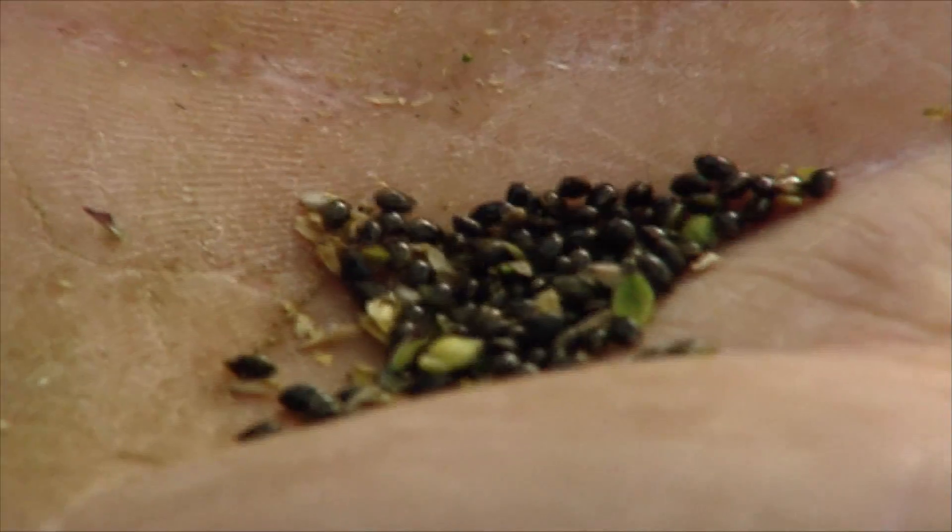What makes this such an awkward one to kill is the fact that we haven't got any registered chemicals for it. We've got chemicals — the chemical nicosulfuron is used in maize — but we haven't got it registered for sweet corn.